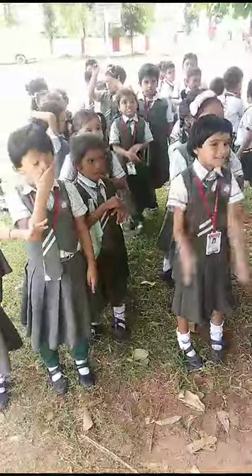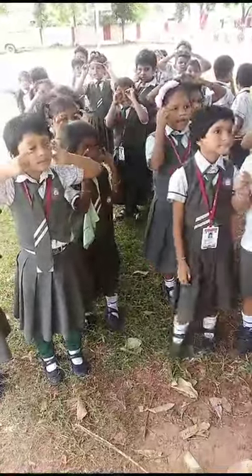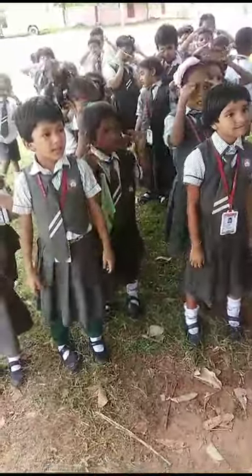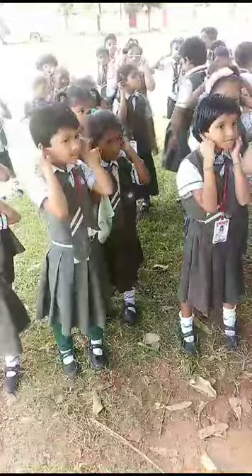Show me your eyes. Yes, these are my eyes. Show me your ears. These are my ears.